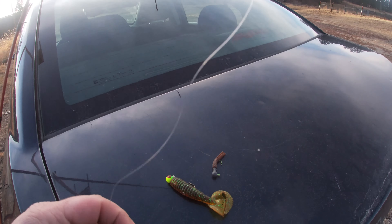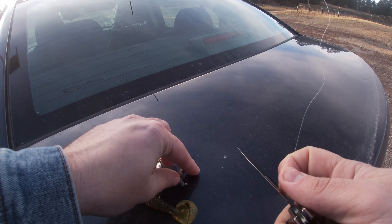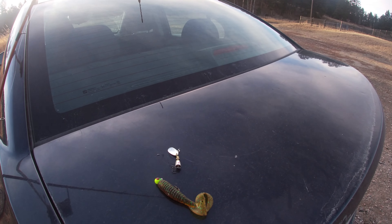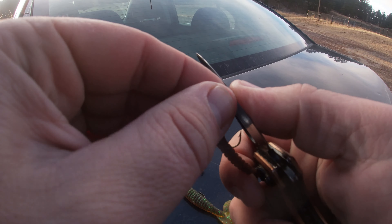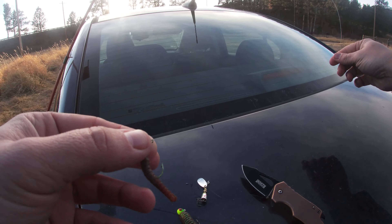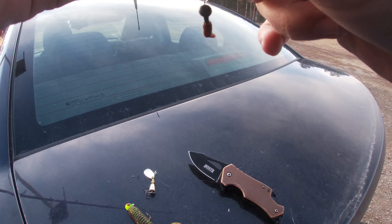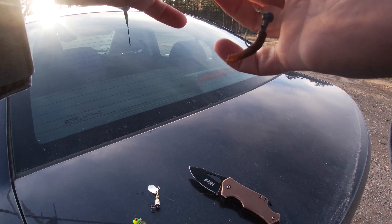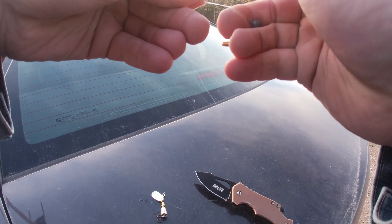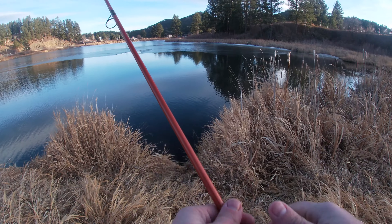I've had a lot of success with brook trout on a crappy magnet. So that's what we're gonna do. I even have a backup, but I think that curly tail worm is just way too big, and the hook's a little big too.